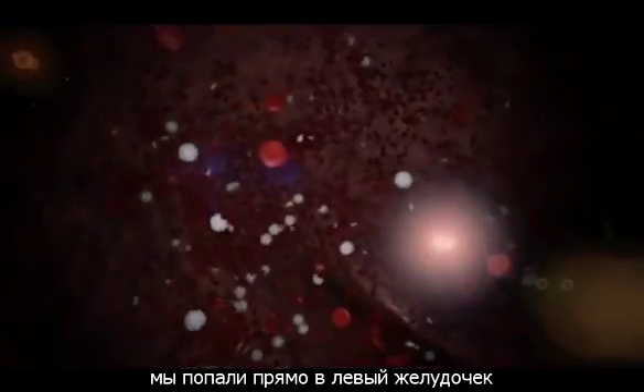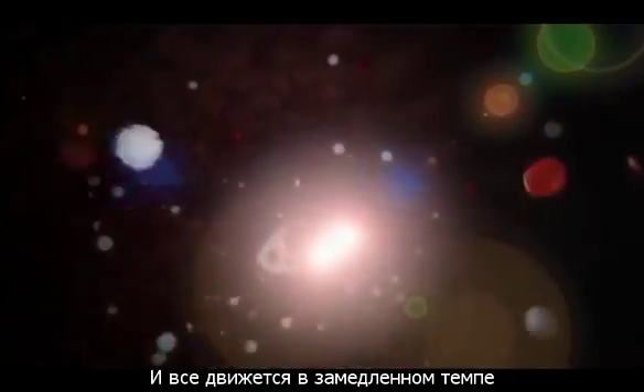Unbelievable! We are right in the middle of the heart, inside the left heart chamber. This really is a fantastic journey, and everything is slower than in real life so we can better understand it.